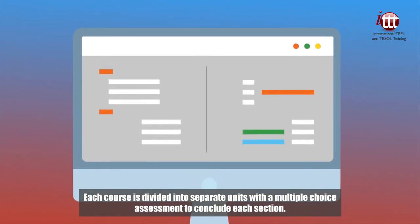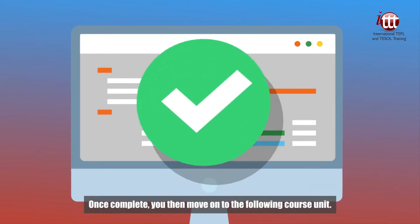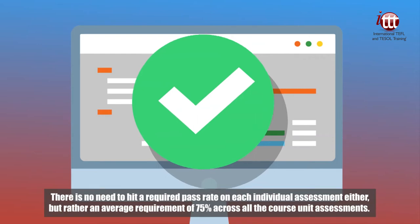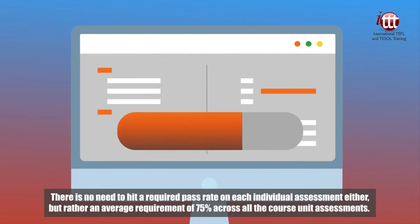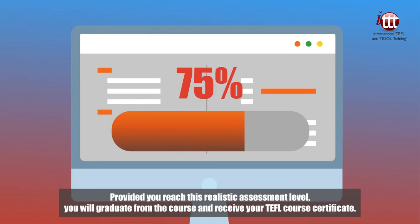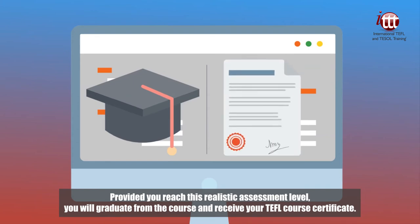Each course is divided into separate units with a multiple-choice assessment to conclude each section. Once complete, you then move on to the following course unit. There is no need to hit a required pass rate on each individual assessment either, but rather an average requirement of 75% across all the course unit assessments. Provided you reach this realistic assessment level, you will graduate from the course and receive your TEFL course certificate.